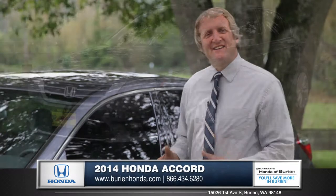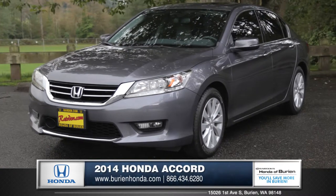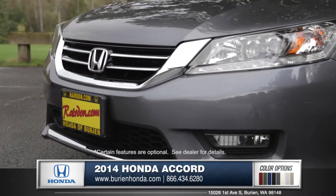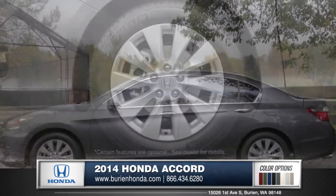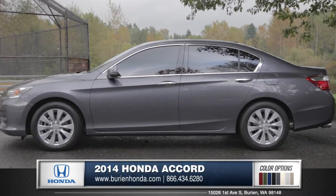Hi, I'm Rob and I'm standing next to the 2014 Honda Accord. With its bold yet elegant grille and beautifully designed alloy wheels that come standard on every Accord, this sedan really shows off its class.